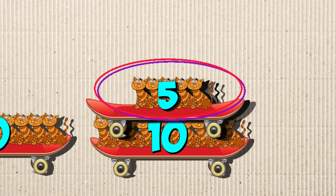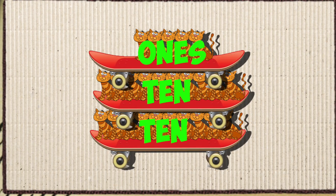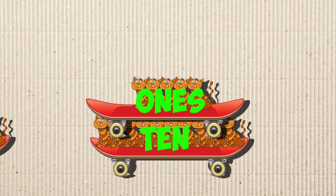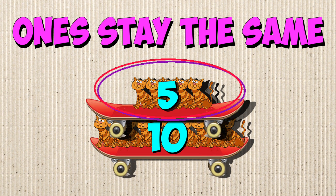Subtract one 10 and the ones remain. Drop one 10, the ones stay the same. Subtract one 10 and the ones remain. Drop one 10, the ones stay the same.